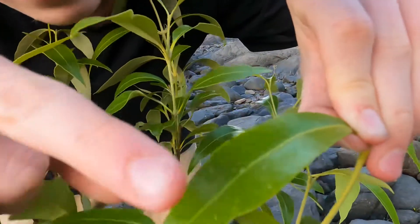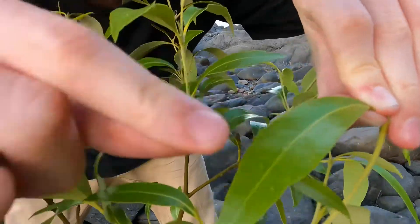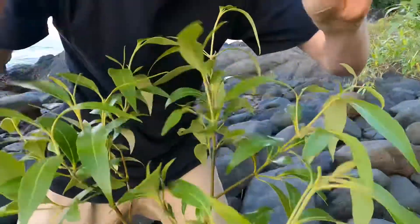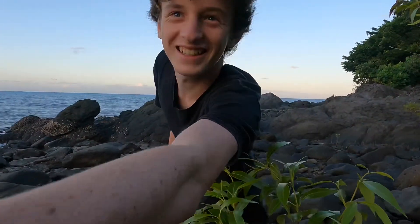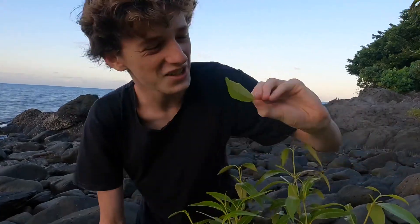Can you see those little specks of salt in the water? Now let's have a taste test. Oh yeah, that's salty — is it salty? Yeah! So that's a really cool feature about the mangrove, and it's evolved this way to survive in these harsh climates.